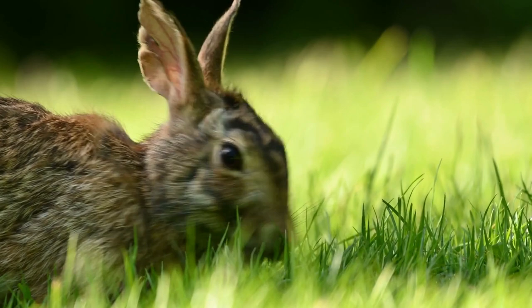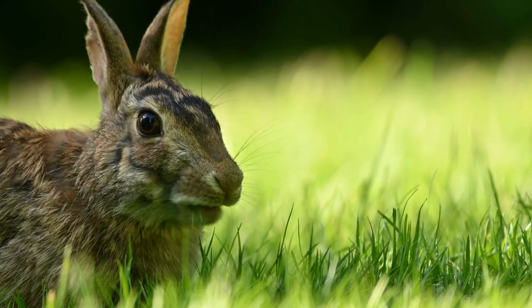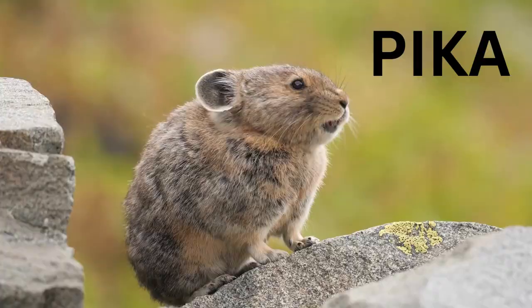There are 15 species of wild rabbits and hares in North America. The eastern cottontail is the most common and widespread rabbit in North America.